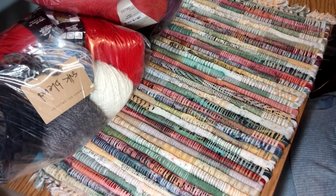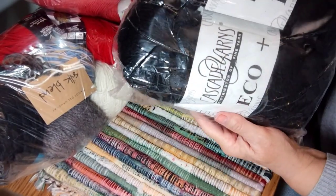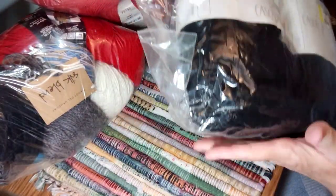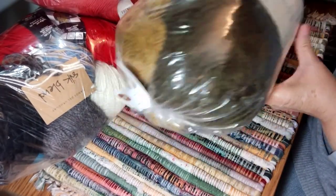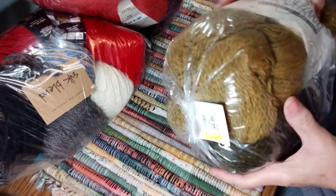This pack here was also three dollars and it's more of the black. Then I have more of that Eco Plus yarn — this is sort of like a dark olive drab, and then sort of like a mustard color.